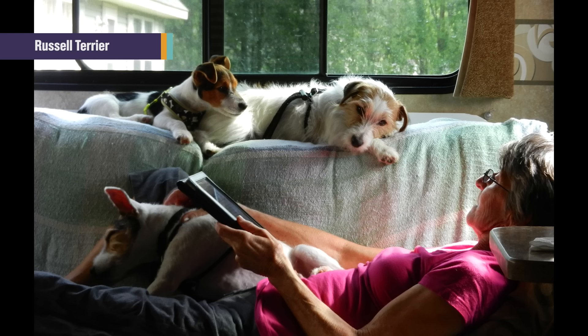And also in personality and temperament, there's a big difference, because the Parson Russells have a stronger prey drive, whereas the Russell Terriers are really couch potatoes.